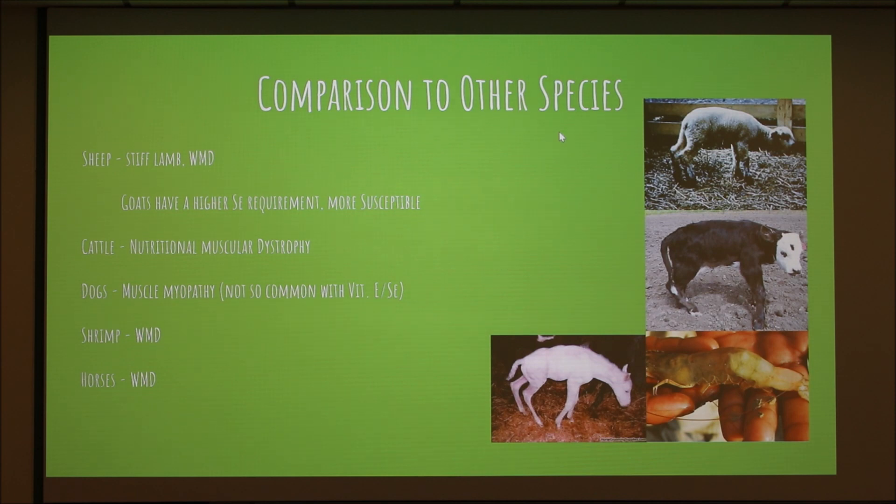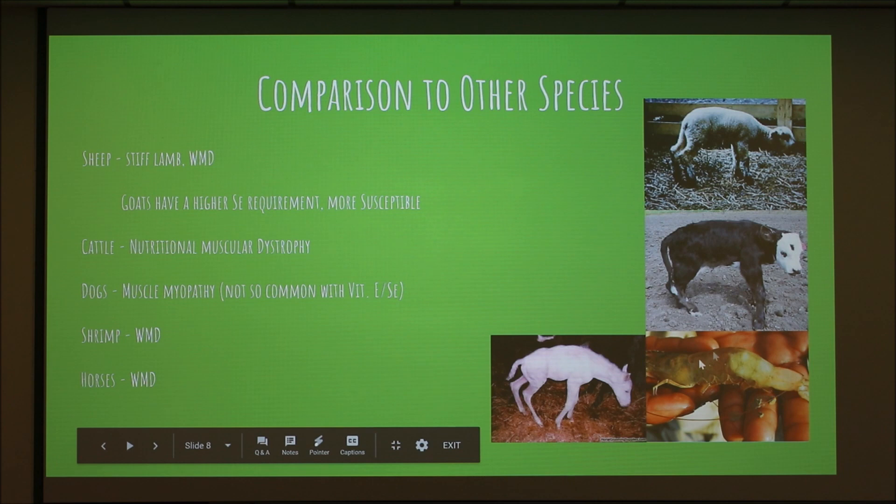For comparison across species: in lambs, the same disease is commonly called stiff lamb disease. Interestingly, goats actually have a higher susceptibility to selenium deficiency because they have a much higher requirement than sheep, even though you hear about it more often in sheep. In cattle it's called nutritional muscular dystrophy. In dogs it can present as a muscle myopathy, though it's less common because vitamin E is generally well supplemented in dog food. It also occurs in shrimp and in horses.